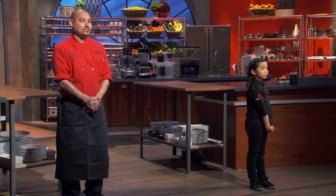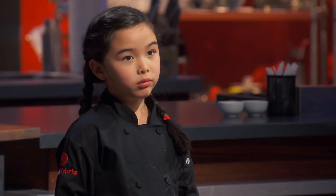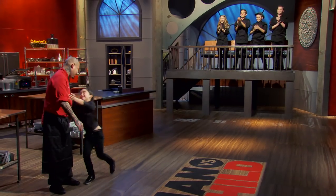Mike, Alia, who gets to pick an advantage from the menu for the next round? So at the end of the day, we've decided the advantage goes to Chef Esty. Yes!